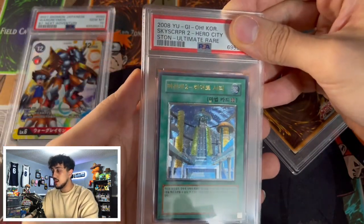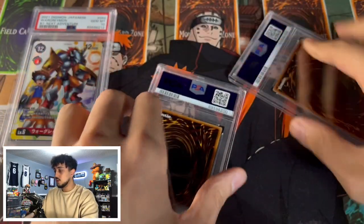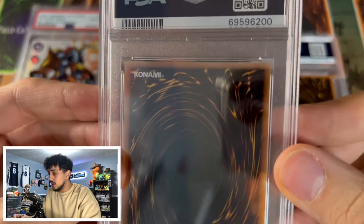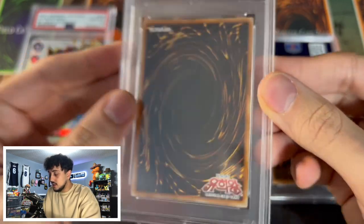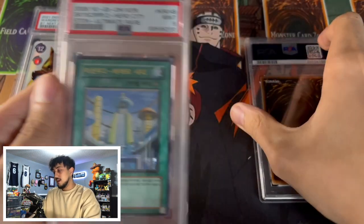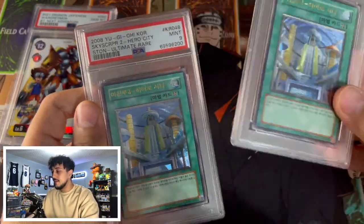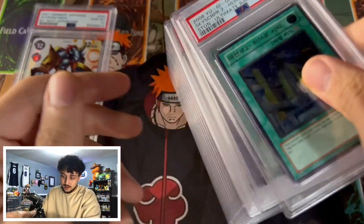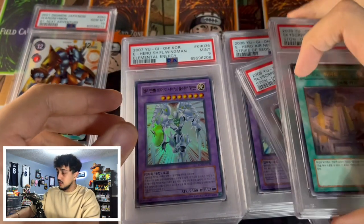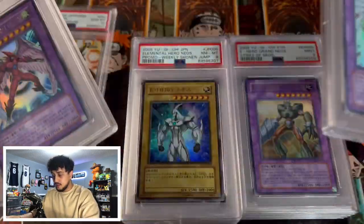This is an Ultimate Rare Skyscraper 2 — and I believe we have two of them. Let's look at both of them. The centering looks good; I don't see any whitening on these ones. Hoping for one of them to come back at 10 at least. Back to back PSA 9s. Oh my god — we had a ton of PSA 9s. These cards are absolutely stunning in PSA 9s though, especially these two. These two are really really nice.